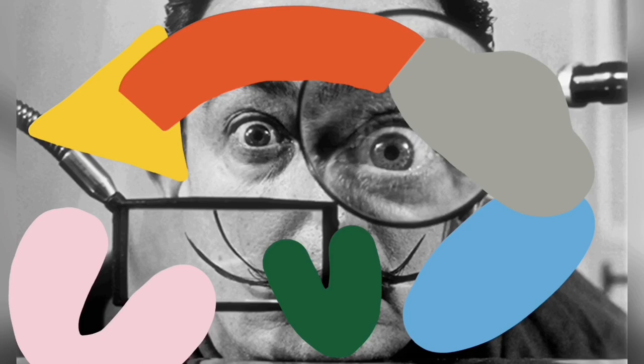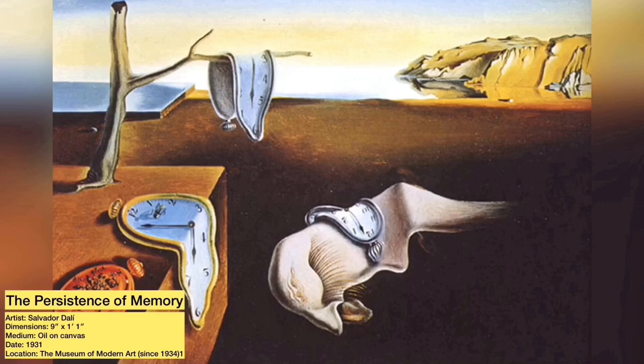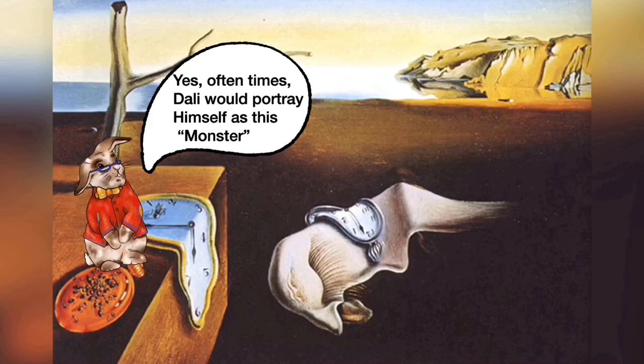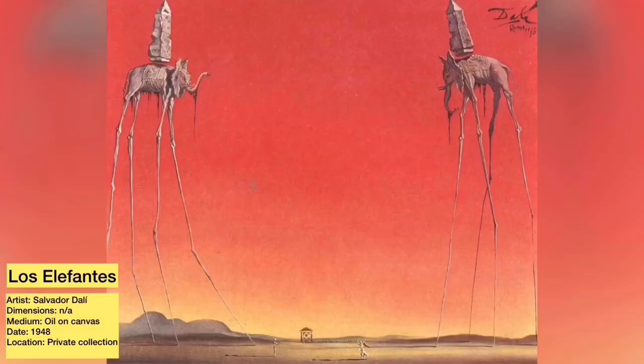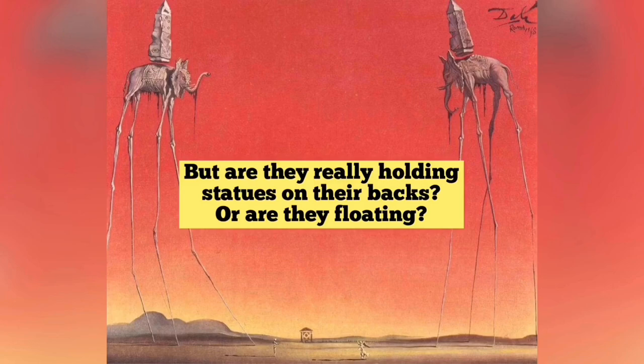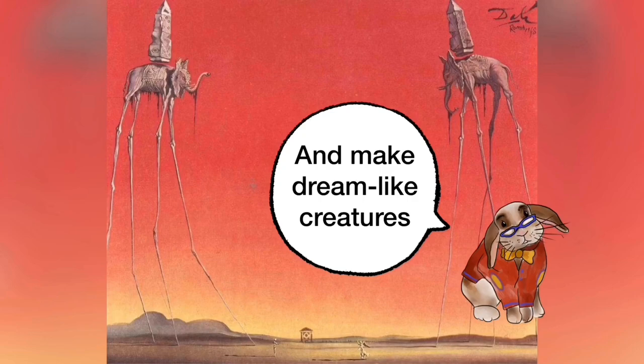Here are some examples of his most famous works. The Persistence of Memory — what do you see? Often times Dali would portray himself as this monster. Here is Los Elefantes, the elephants. How could these elephants be so strong if they have spider-like legs? But are they really holding statues on their backs? Or are they just floating? Dali loved to create the impossible and make dream-like creatures.